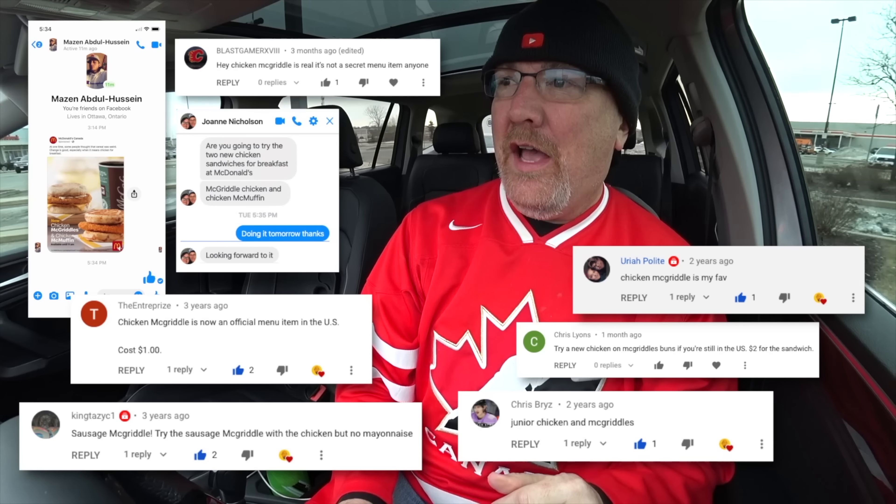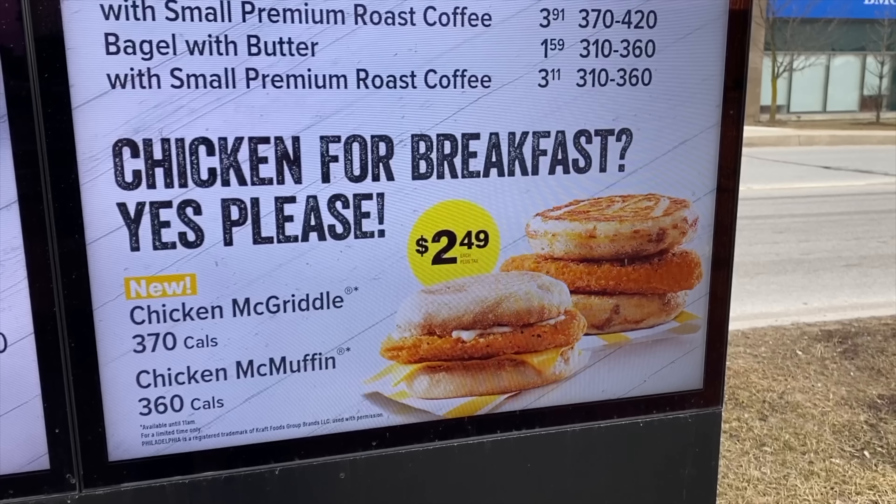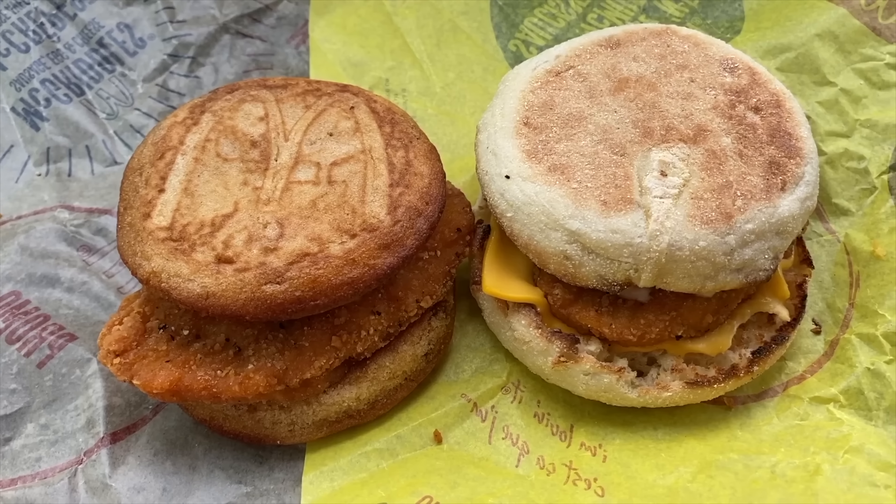A few people told me about it and it's the Chicken McGriddle and the Chicken McMuffin. So we're going to buy both of those and a coffee and maybe a hash brown. We'll try them both, see which one's better and then we'll park it and share them with you.